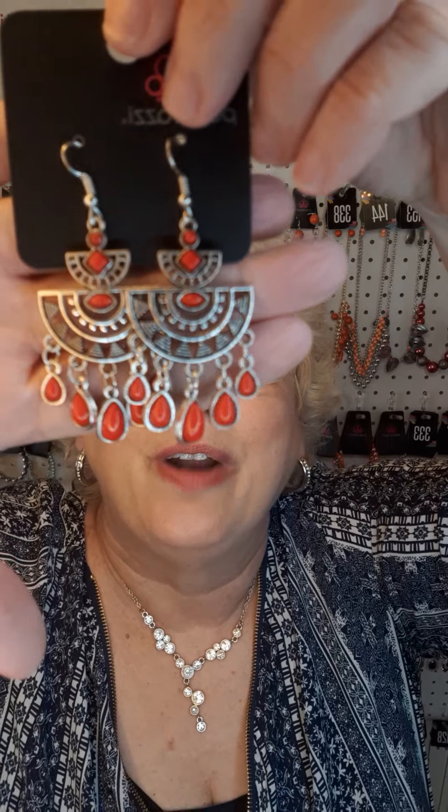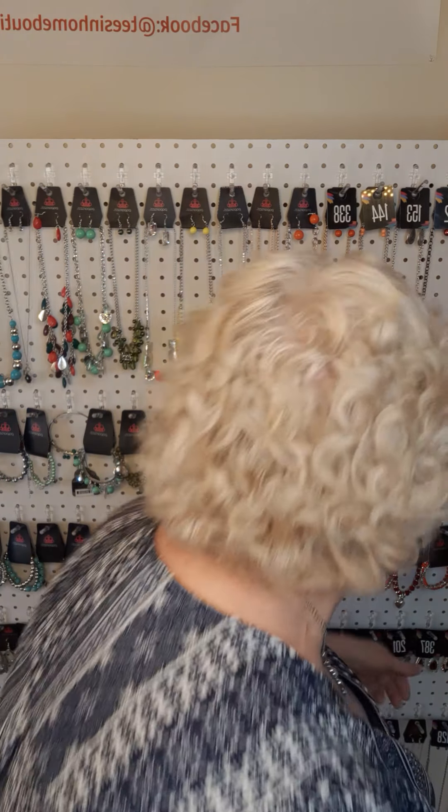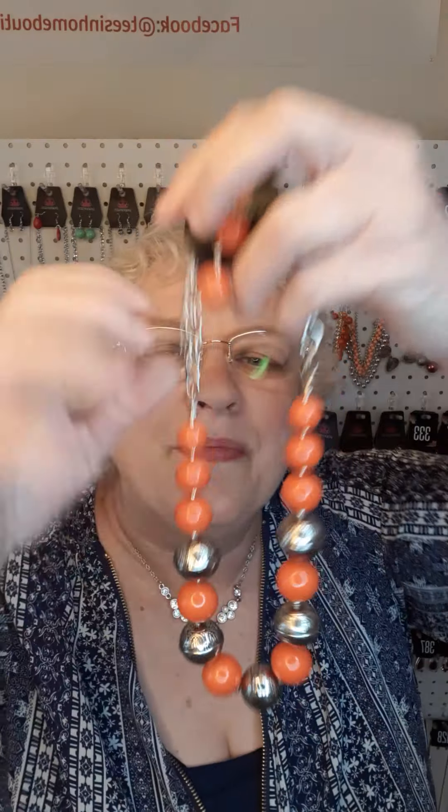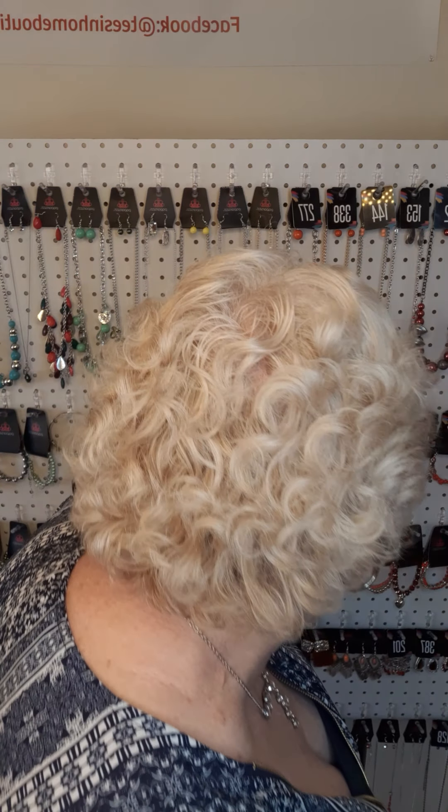We have these red fishhook earrings — number 201. Next in orange, one of the fishhook earrings is stuck — there we go. Great color for spring and the number is 277. I have this bracelet with a clasp and an extender chain. This is in peach. The number for this bracelet is 265.